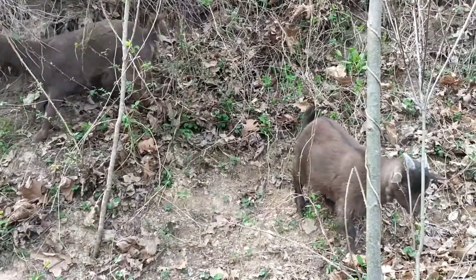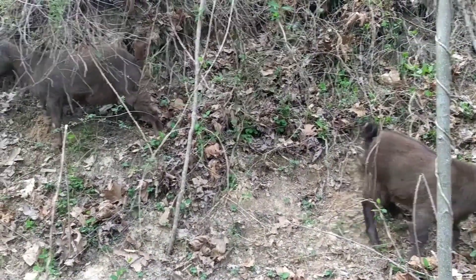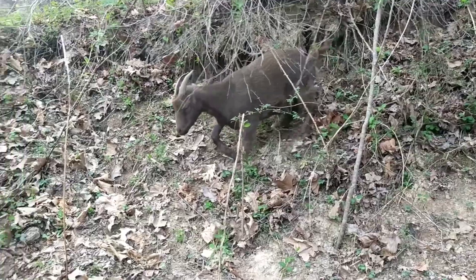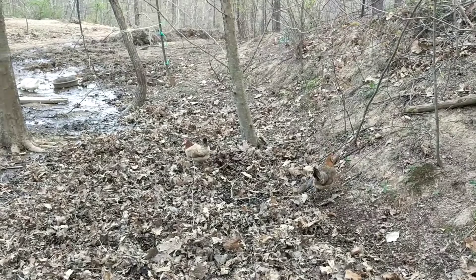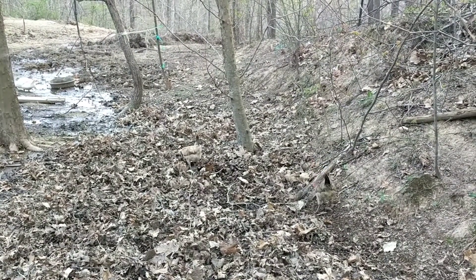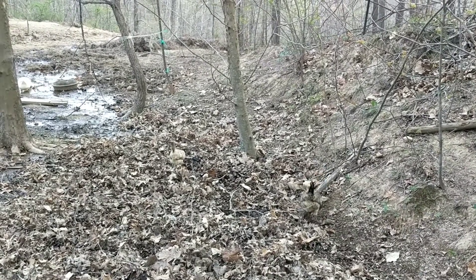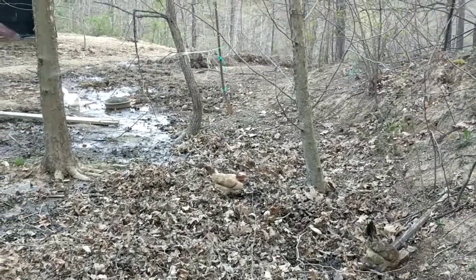We've never had a problem with one leaving the property or being destructive, as long as you make sure you put your trash cans up and don't let anything loose that they can get into to harm themselves or make a huge mess. The chickens are the same way. We introduce slowly, let them all get used to each other — if they're chicks or something new, I put them in the run. Everybody gets a chance to check each other out, and they learn the routine at the barnyard, and when I let them loose, they never take off for the woods and never come back.